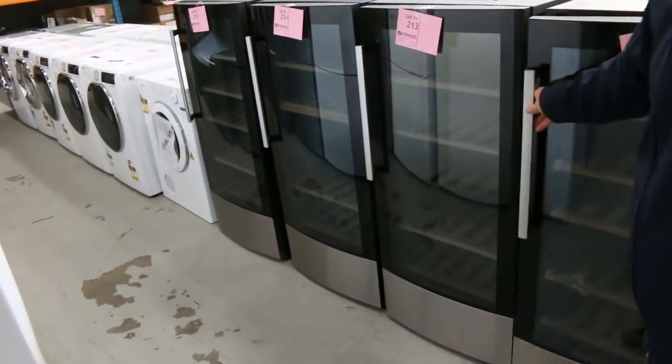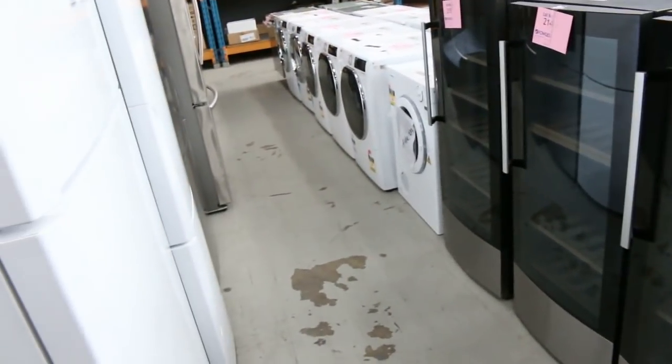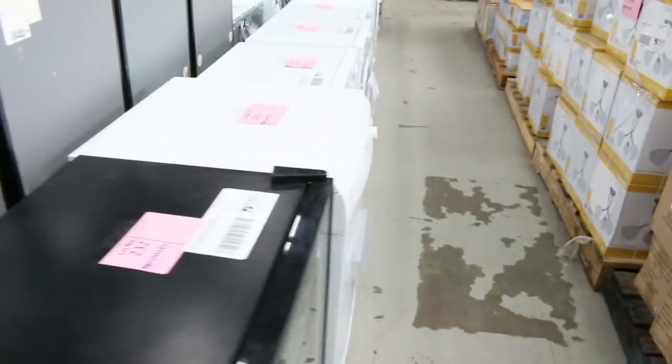Moving through frameless shower screens, we've got a big delivery of these fifty-eight bottle wine fridges out of Hisense — all with a three month warranty, so they're very nice looking units there. Dishwashers, more wine fridges, more furniture, more shower screens.